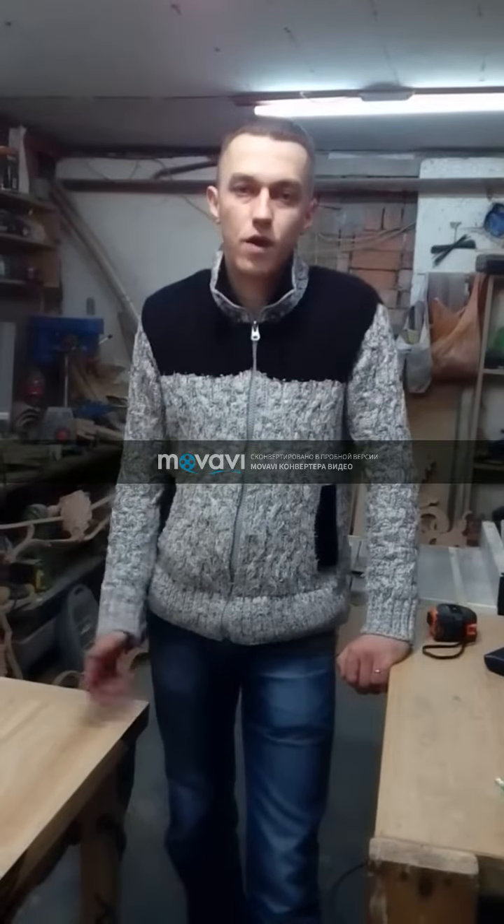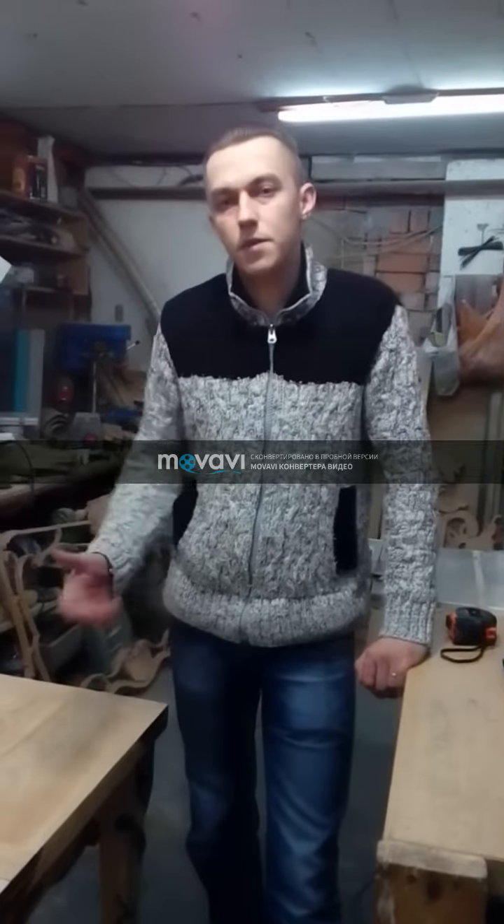Hello everyone who watches this video. My name is Daniel, I am a cabinet maker. This is our small art workshop where I work with my father, the founder of the Bublis workshop. I would like to show you this folding table for the kitchen.